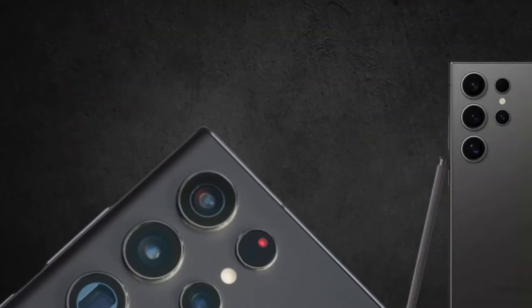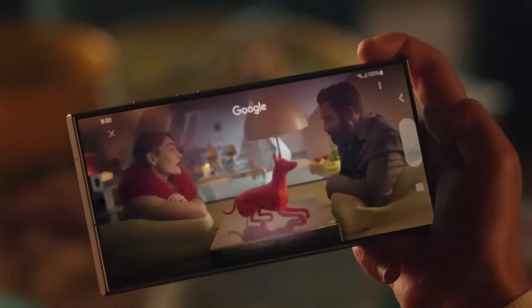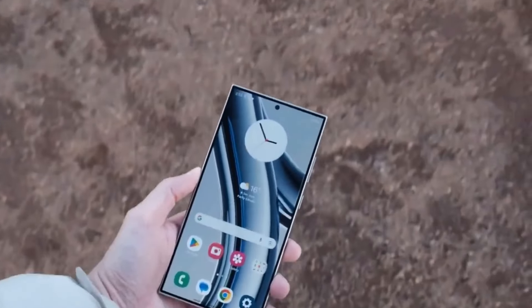Discover the two variants of the Exynos 2500 chipset, tailored for Galaxy phones and Galaxy Tab book devices, each optimized for specific functionalities.